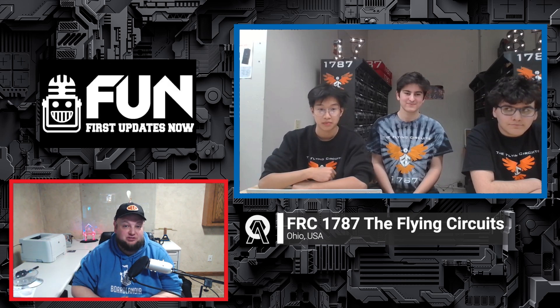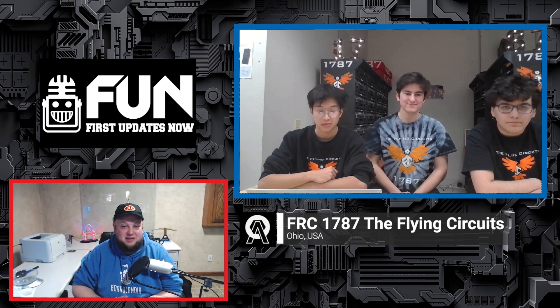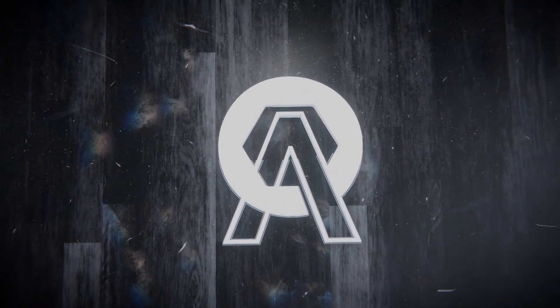I'm glad to hear how you're picking up the slack for the mechanical team. Following your team's progress from last year and the year before, it's incredible to see how far the Flying Circuits have come. Kudos on the progress so far — it's been great to see your OA blogs and updates. Week one is coming up soon, so we wish you best of luck. Make sure to check them out at the Greater Pittsburgh Regional and the Buckeye Regional. Keep following them on their OA blog. Thanks for taking the time to show us your team and robot — good luck the rest of the way.